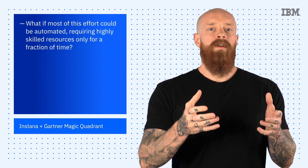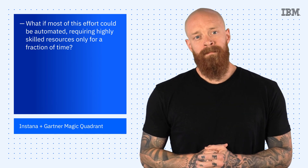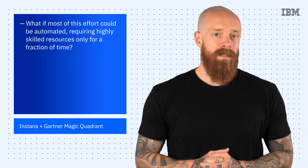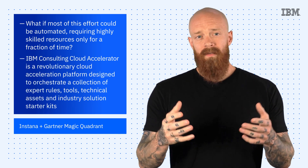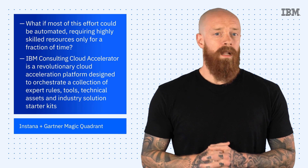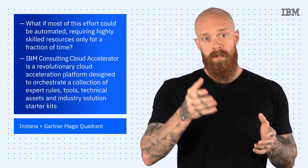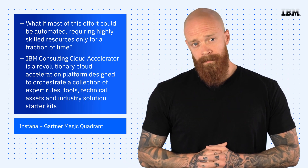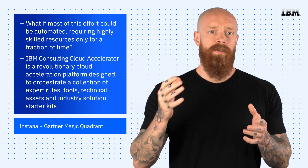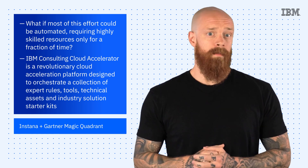What if most of this effort could be automated, requiring highly skilled resources for only a fraction of the time? The IBM Consulting Cloud Accelerator is here to save the day. It is a revolutionary cloud acceleration platform designed to orchestrate a collection of expert rules, tools, technical assets, and industry solution starter kits — packaged as hybrid cloud journeys to drive rapid planning and low-touch execution with predictable outcomes.